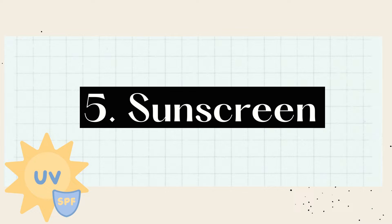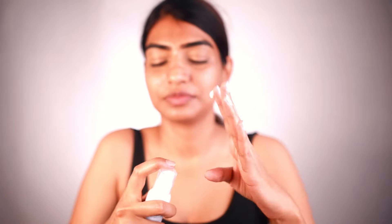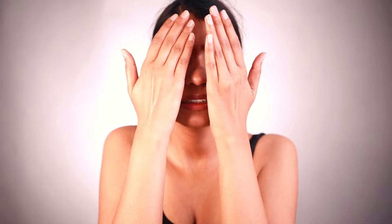Next I am layering sunscreen. It is absolutely necessary that you apply sunscreen at the last step, as it helps in protecting your skin. In the North we are going to have harsh sunlight, so this one is broad spectrum and has SPF 50. Make sure you use at least SPF 30 when it comes to sunscreen.